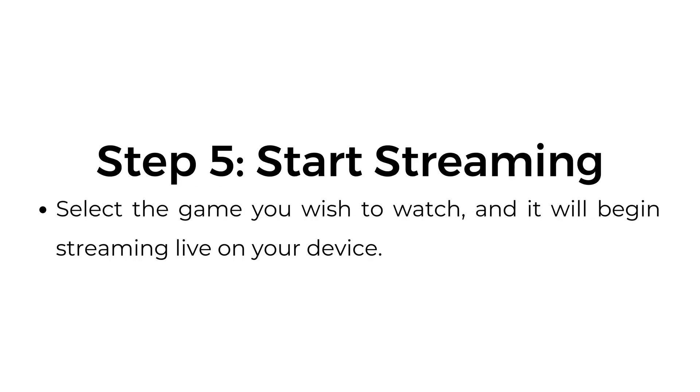Step number five: start streaming. Select the game you wish to watch and it will begin streaming live on your device.